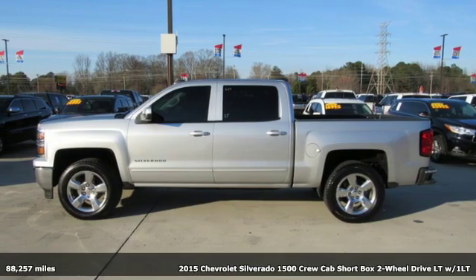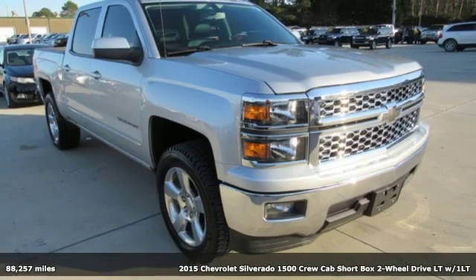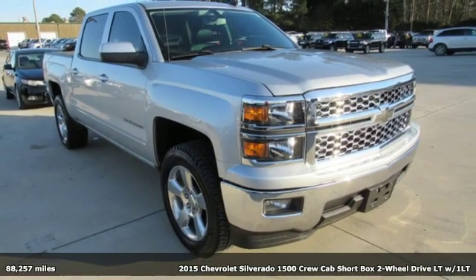It's a 2015 Chevrolet Silverado 1500. Chevrolet — 100 years of icons.